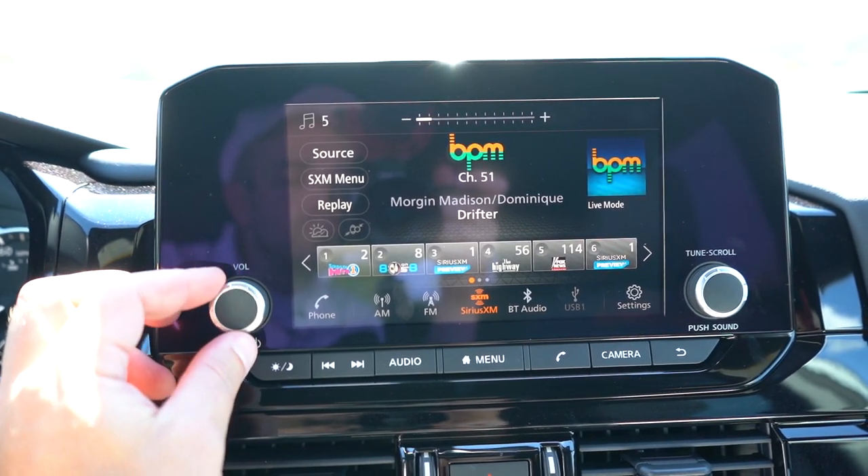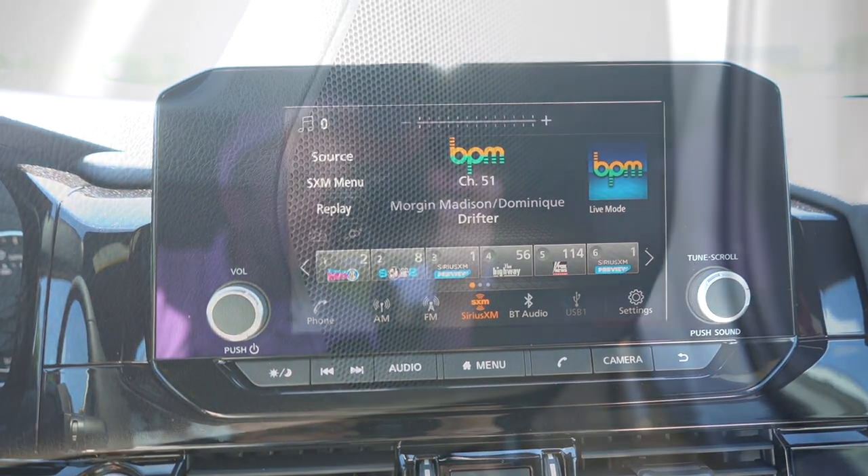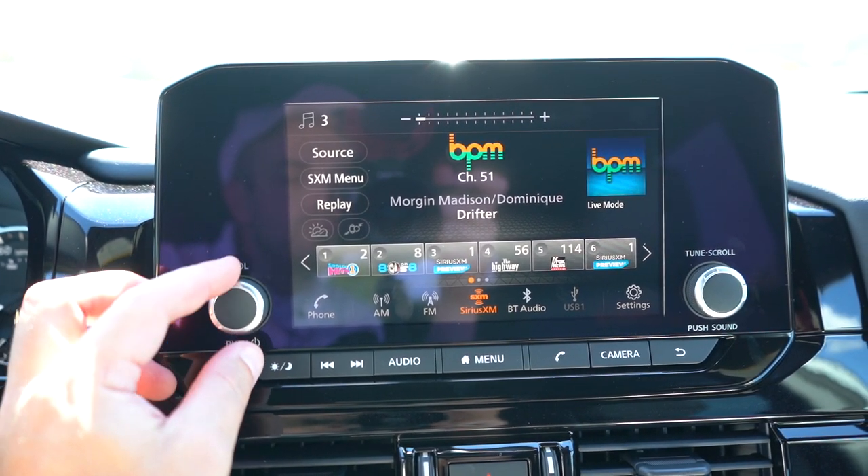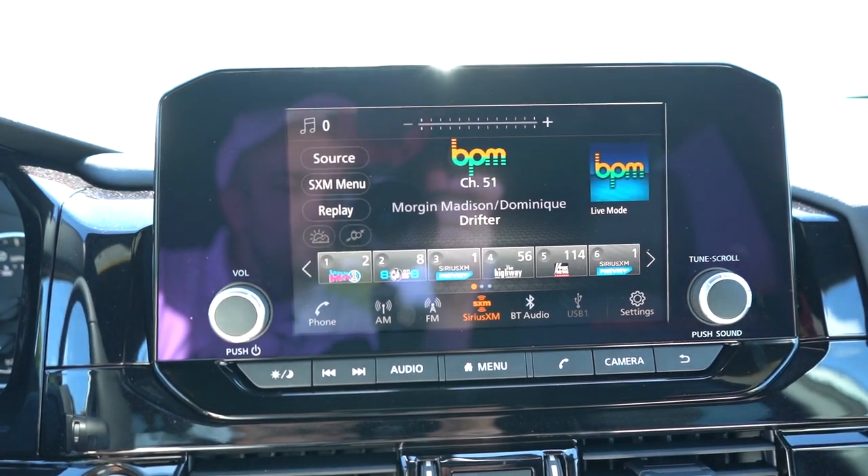The sound system: six speakers for all trims except the Platinum, which gets a 13-speaker Bose system. Testing the six-speaker system — that is insane. Probably the best six-speaker sound system I've ever heard. The bass is incredible; there's clearly a subwoofer in here somewhere. Plenty of clarity for a six-speaker setup. Honestly, if you wanted more, go with the Bose, but the six-speaker will definitely get the job done.